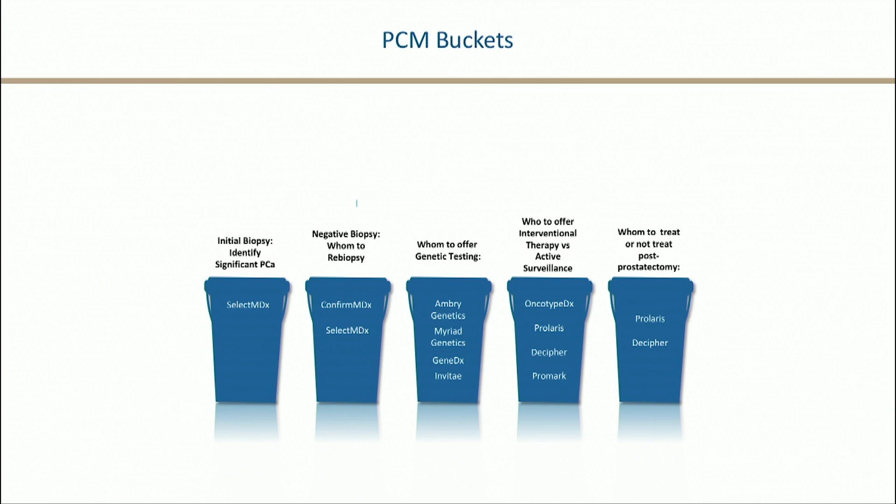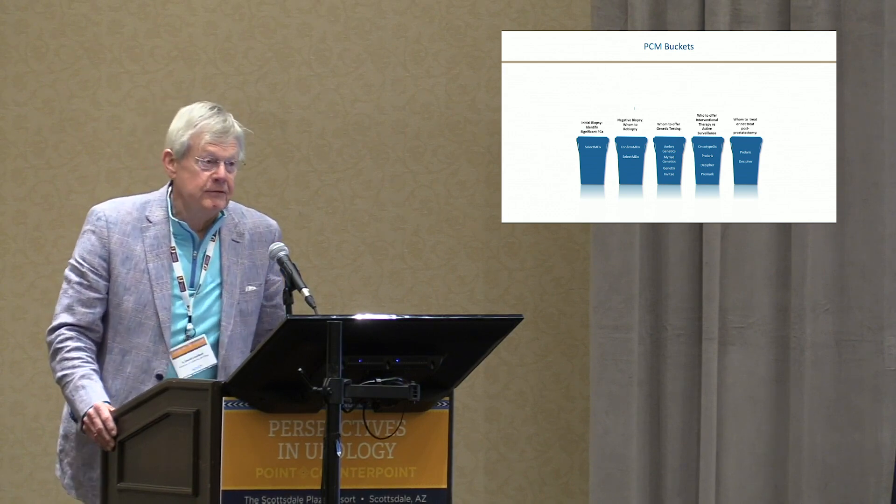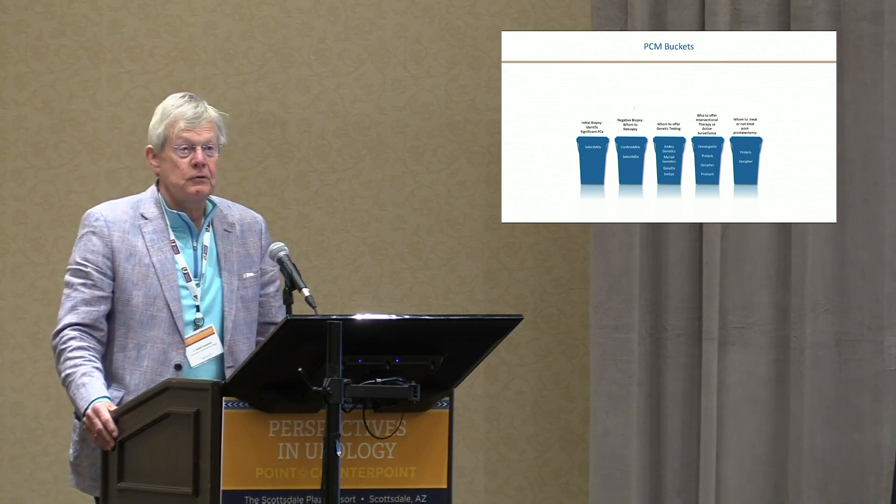When somebody has a radical prostatectomy with positive margins, should you use radiation? Well, we have some great tests. Decipher, I think, is one of the strongest — identifying men who benefit from adjuvant radiation or don't, and for people with biochemical failure it can actually predict who is at risk of dying. Those are the buckets. They're not that confusing, and we have the tools, and they've been looked at.